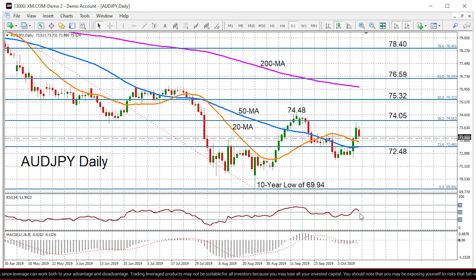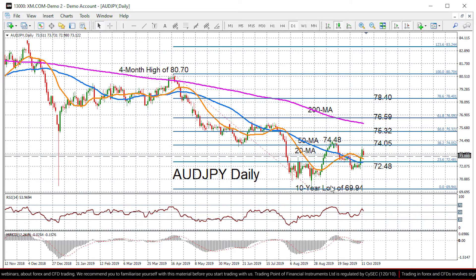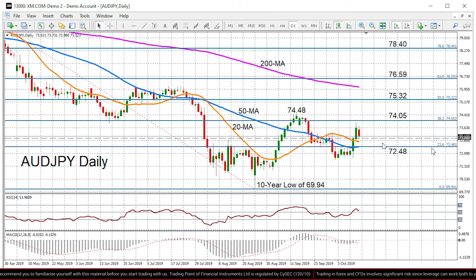Our final pair today is the Aussie versus the Japanese Yen, which is looking rather neutral both in the short term and in the medium term. The RSI is pointing downwards, holding just above the 50 neutral level, and the MACD is very near the zero level. We have immediate support coming from the 73 handle. If that support fails, we could see prices head towards the 23.6% Fibonacci retracement of the down leg from 80.70 to 69.94. If that doesn't hold, we could see a decline towards the 10-year low of 69.94 from back in August, which would shift the medium-term picture back to a bearish one.